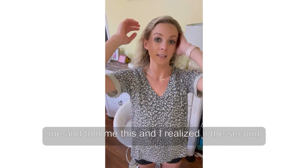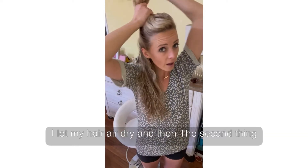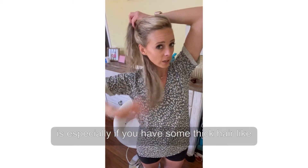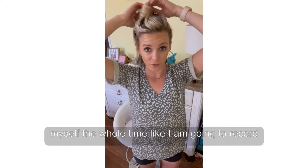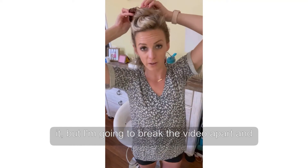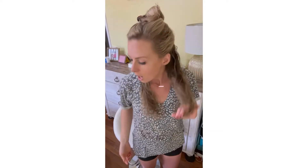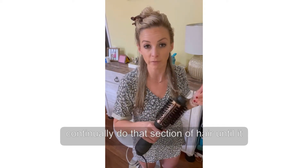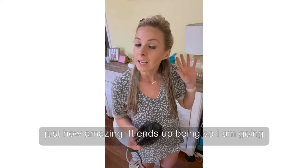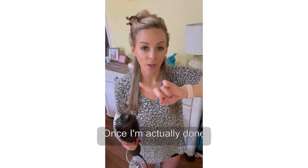Someone messaged me and told me this, and I realized it the second time I did it: let your hair air dry a little bit. I went ahead and did my makeup first and then let my hair air dry. The second thing, especially if you have thick hair like mine, is to section it off. The trick once you start is to just continually work that section of hair until it pretty much gets dry. I want you guys to see how amazing it ends up being. I'm going to tell you right now the time — it's 1:19. Once I start, I'll let you know the time on my watch once I'm actually done.